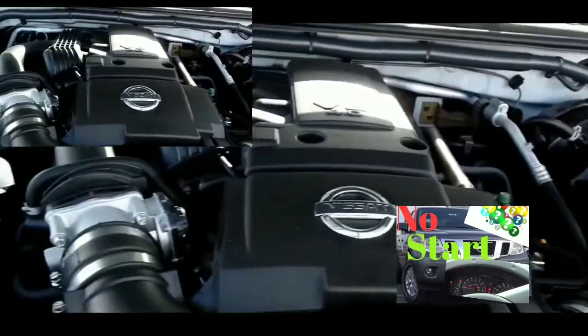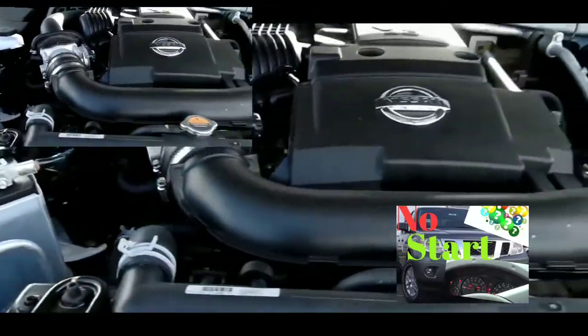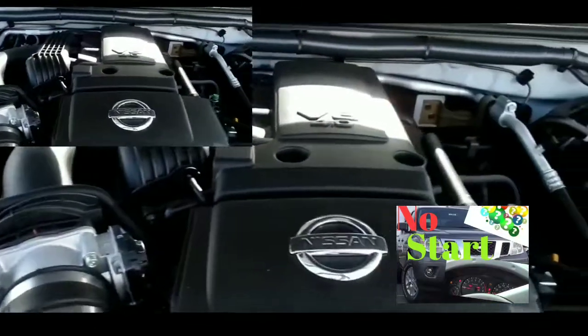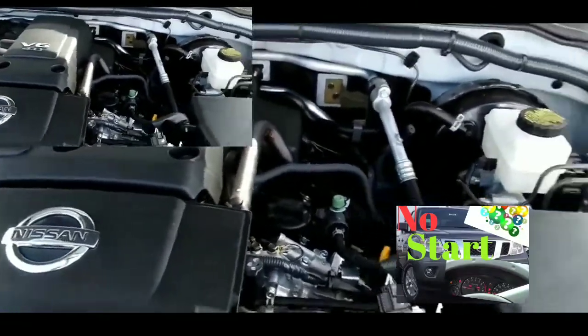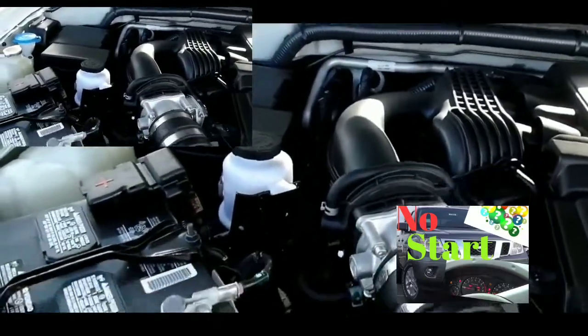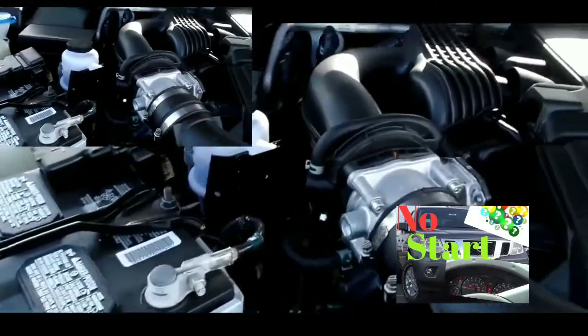But here's the thing — nothing else has an issue. The dash lights work, the radio works, the fan blower motor works. Obviously I'm not getting AC since the car isn't running and this car is not a hybrid. So that's the issue I'm having.